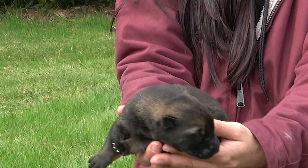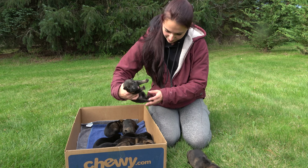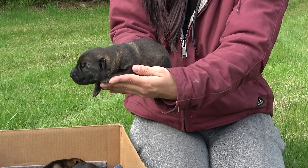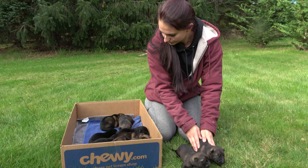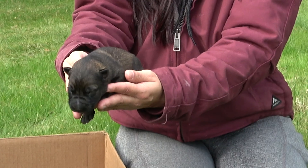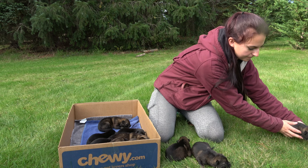Starting out we have a sable male — nice, beautiful color. We have another sable male, awesome, same color. Beautiful. Twelve healthy puppies. And here's another sable male — wow, beautiful pup.